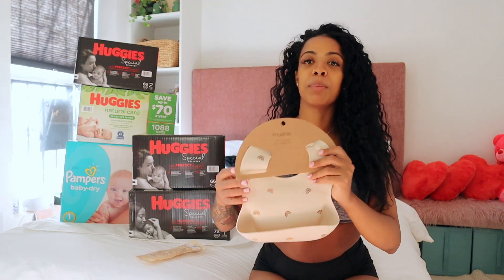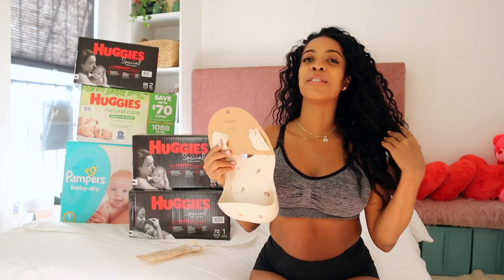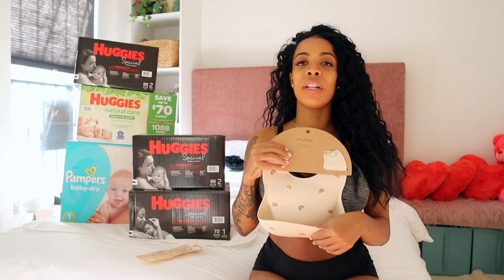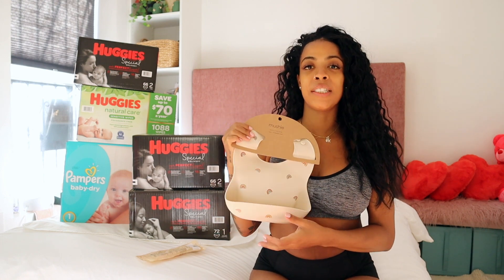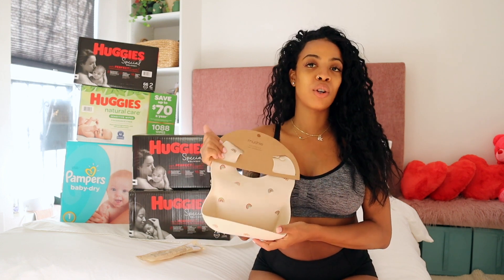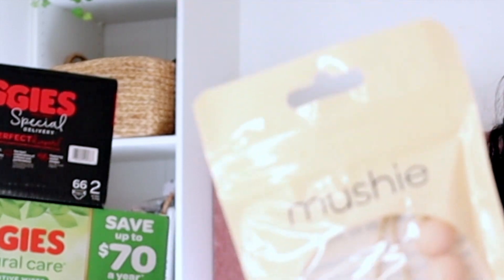They sent me two things from Baby Brain Mushy. This is a bib — it is super cute. Six months is when she will be eating regular food like noodles, vegetables, stuff like that, so I'm definitely going to pull this out around six months because this little thing will catch all the food. It's a silicone bib, not cotton or cloth, so I can just wash it right away when she's done. They also sent this Mushy teether, which I'm super excited about because I think she is teething early.